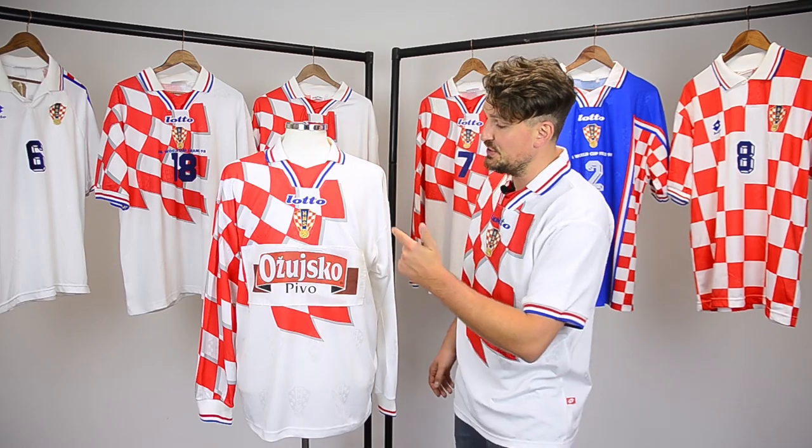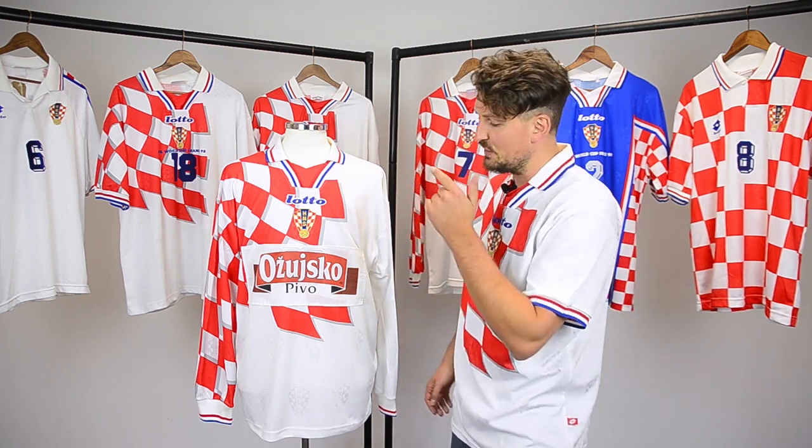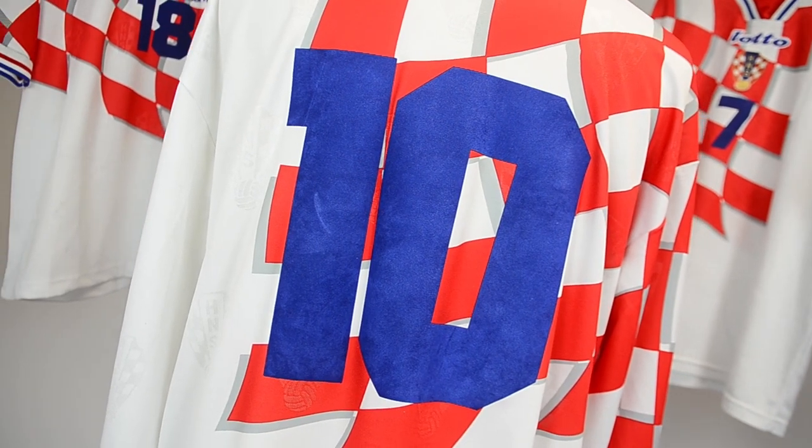Best of all was this version, only worn in one game against Denmark in 1999. It features a sponsor for Croatian beer Ožujsko. This was the captain and midfield maestro Zvonimir Boban's shirt from that game. Cheers.